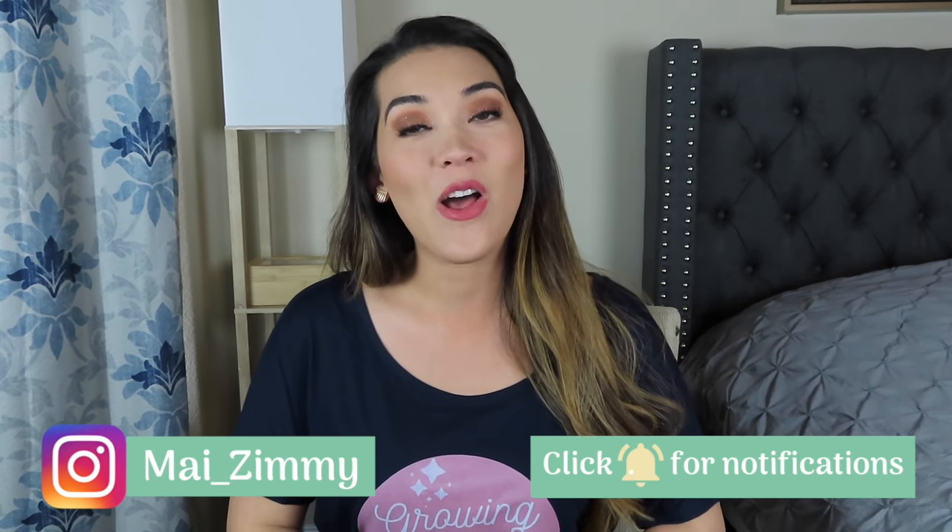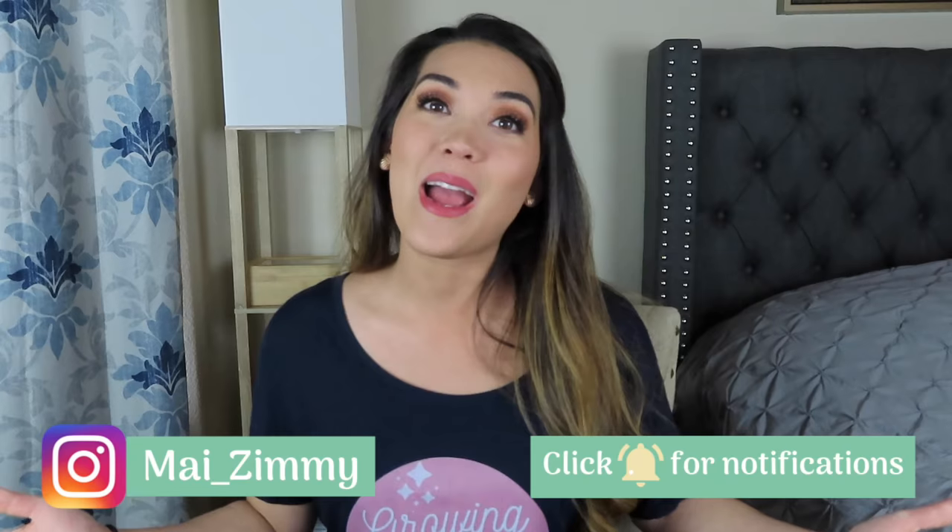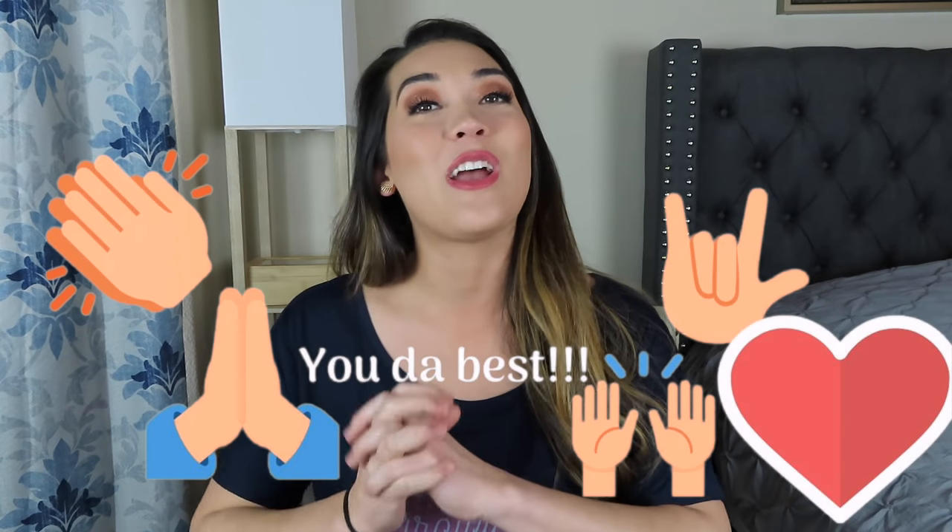Before we get into it, please like and subscribe if you have not already, and if you are a current subscriber, thank you so much. Everything I recommend and or use, I'll be popping in images throughout the video and all of those will be linked below as well.